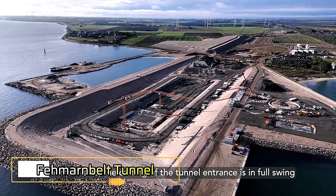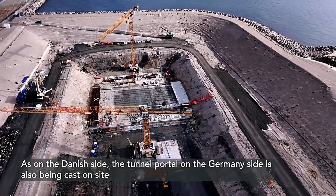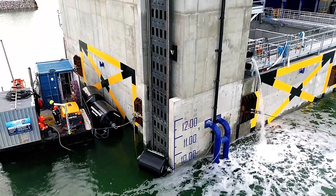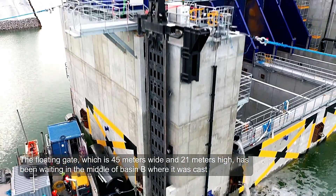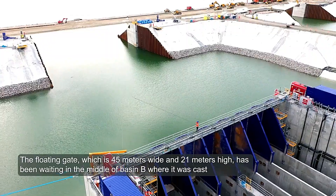If all goes as planned, the Fehmarnbelt Tunnel, connecting Denmark and Germany, will be completed by 2029. The first section of this monumental project has already been inaugurated by the King of Denmark, but the builders still have a significant journey ahead.